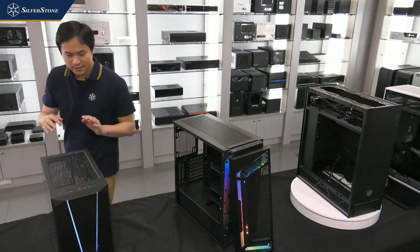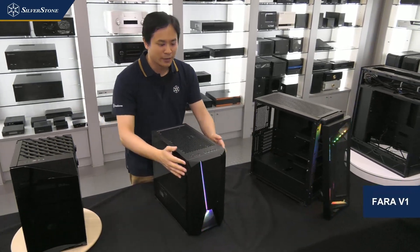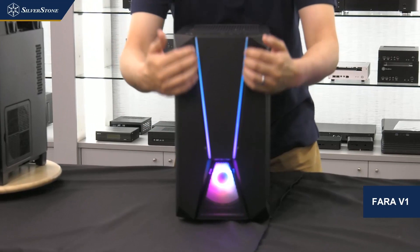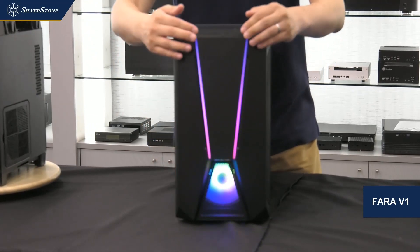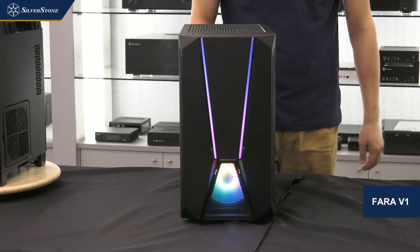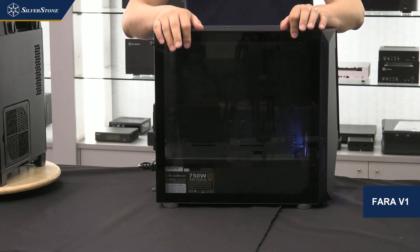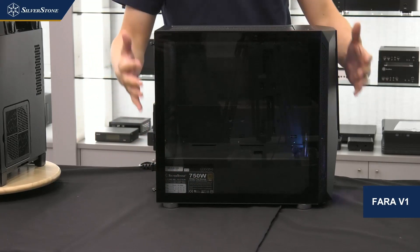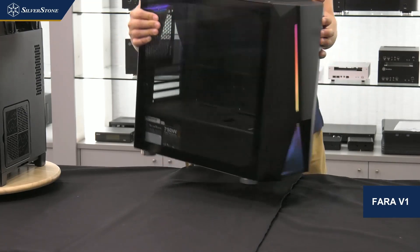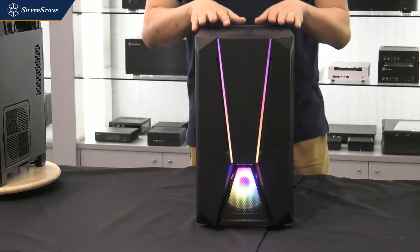Here we have the FARA V1. If you look at the front panel, you'll see where we get the inspiration for calling it the V1 — it has a V-shaped adjustable RGB lighting strip that runs from the top all the way down where the ARGB is located. On the side it comes standard with a tempered glass side panel, a nice long PSU shroud, and plenty of room for all components in a micro-ATX case. On the top there are three USB ports.